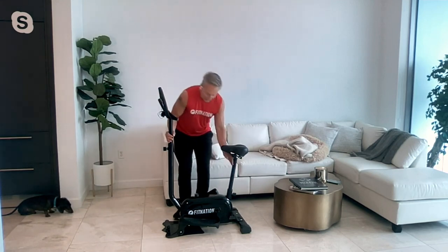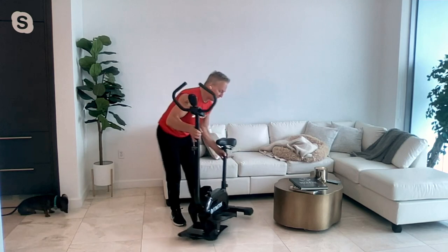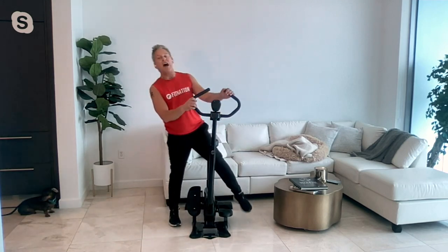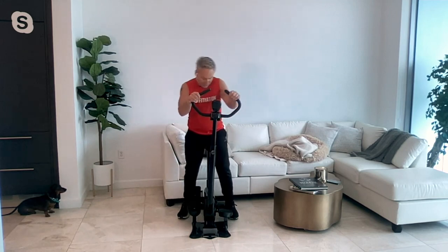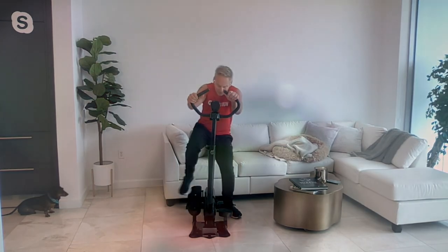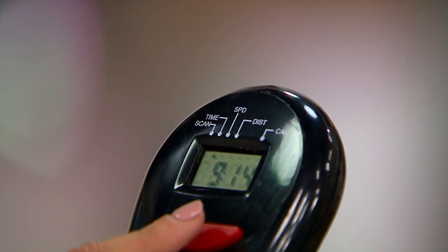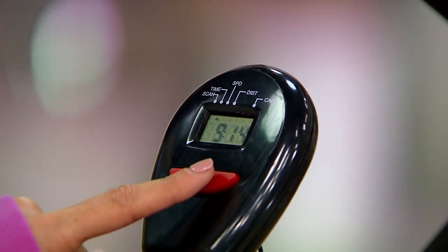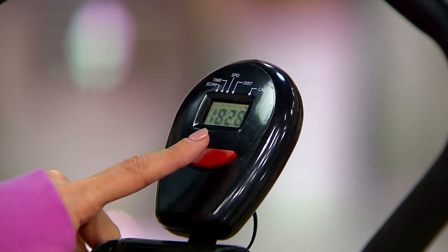We also have a data display that gives you the data points you're looking for — it's time, distance, calories, and speed. It has a little scan button that cycles through without you having to touch it. And we have multiple levels of resistance, which can be changed right here with just a nice little turn of the knob.